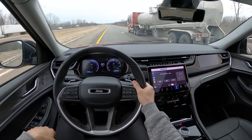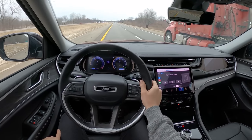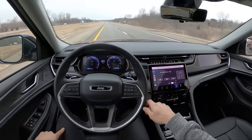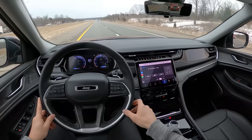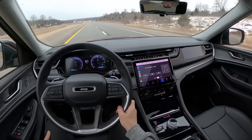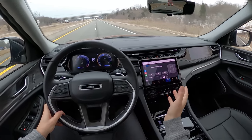You can also spec these with the McIntosh premium audio, which is a super impressive sound system. But as a base Alpine audio system, this is very nice — it's clear with excellent bass. I'd be happy with this for around $40,000 to $50,000.